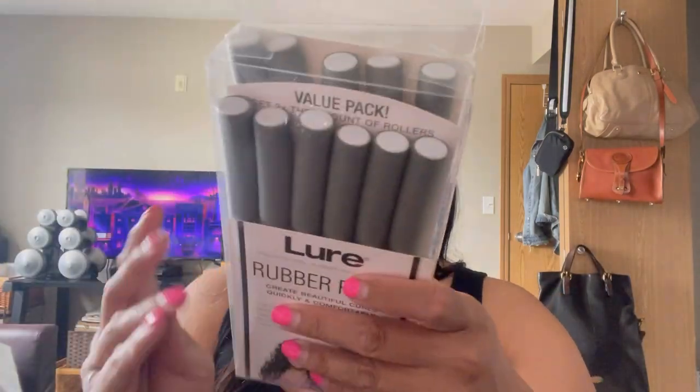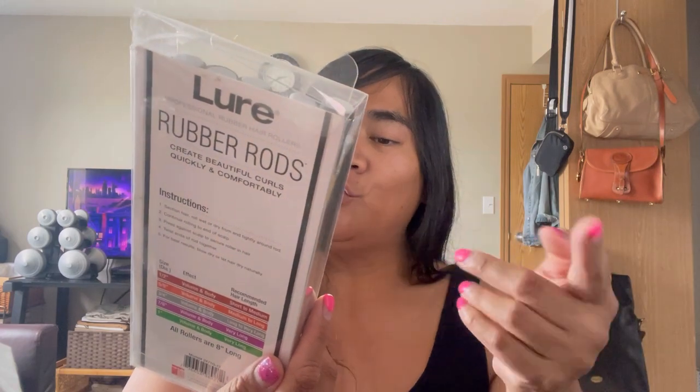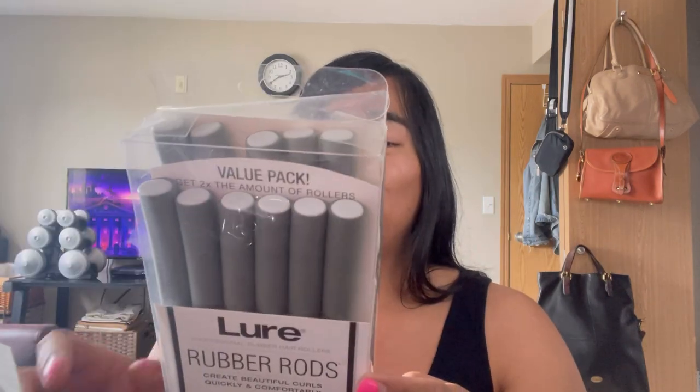I bought these Lure Professional Rubber Hair Rollers — they were $5, less $2 off. I'm not a curling iron bitch; I just don't have the time or the patience. I felt like rollers would be more up my alley — I could put them in before I go to bed. Have you guys used rollers? Are they still a thing? I just want waves — my hair does that naturally, but I want it a little bit more wavy. I bought them for that and we'll see if they work. I feel like they're easy to use.